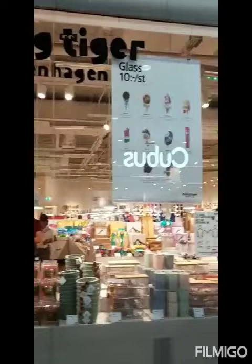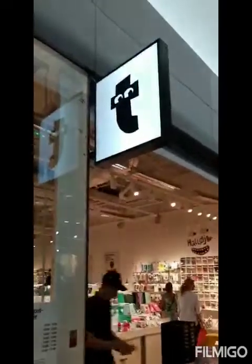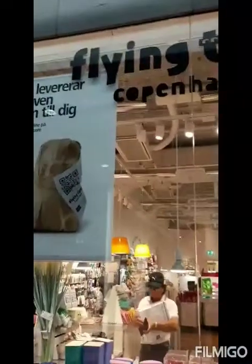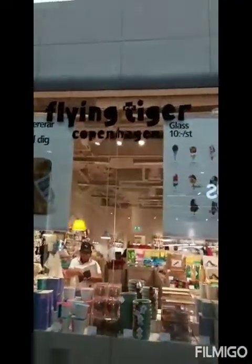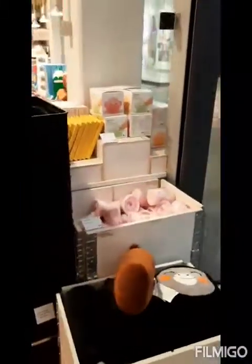This is Flying Tiger Copenhagen. I generally do my art and craft shopping over here and I also do shopping for my kids over here. Let's see inside - come on, let's see inside!